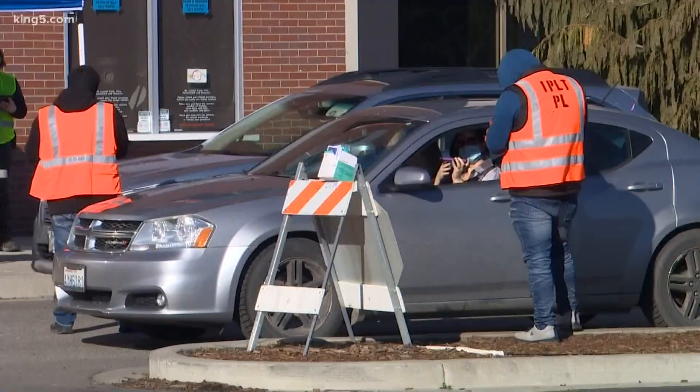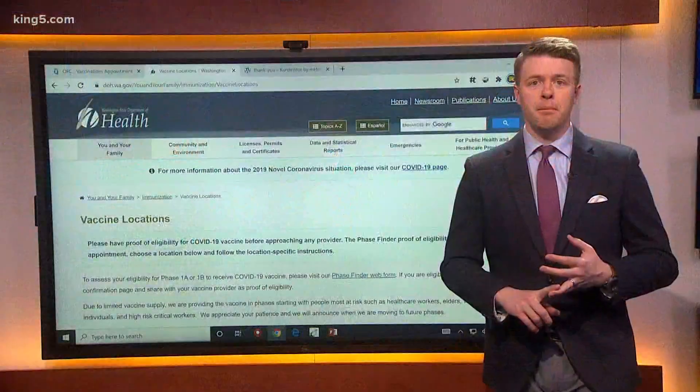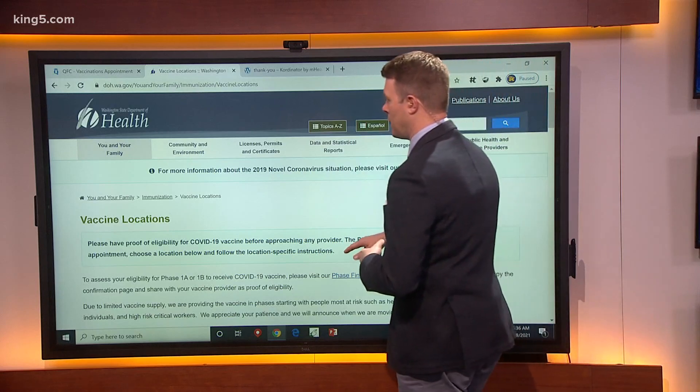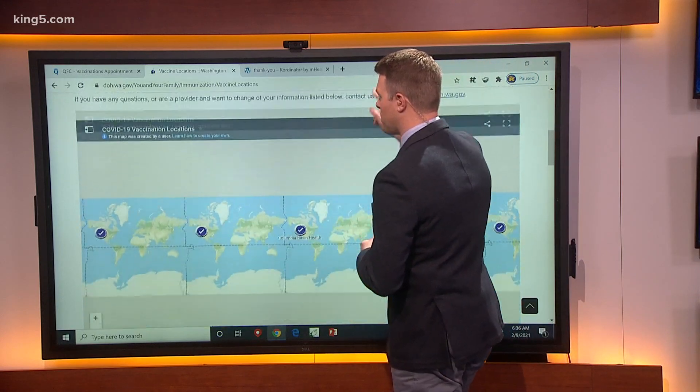Let's start with two of the state's major pharmacies, QFC and Fred Meyer. If you want that to be your pharmacy, there's a good chance one will be near you. But first, you might want to go to the State Department of Health website.